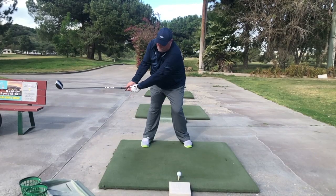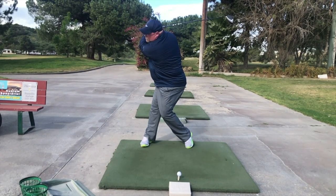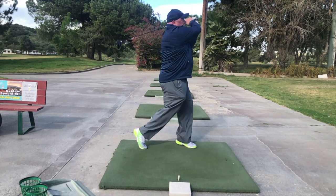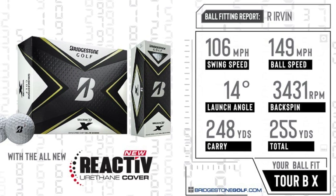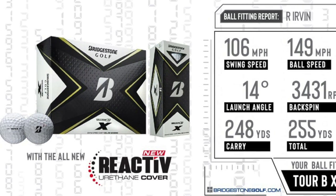First, for me — their estimation on my swing speed and other vital numbers reflected quite well compared to other measurements I've received from various launch monitors over the past couple of years. Simply put, their analysis of my slow motion swing was pretty darn good. They placed me in their Tour B X ball, which is generally built for players with a swing speed in excess of 105 miles per hour. They calculated my swing speed at 106.